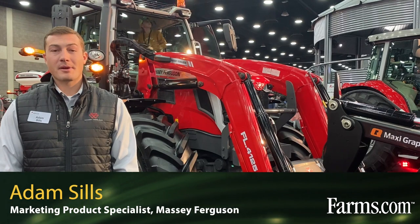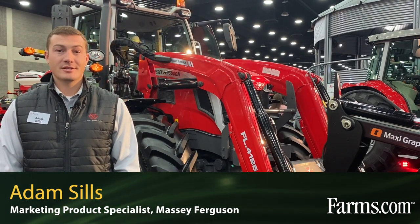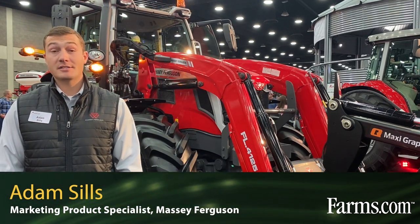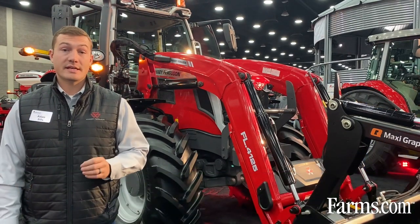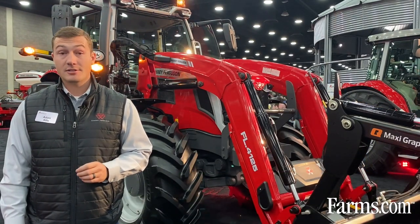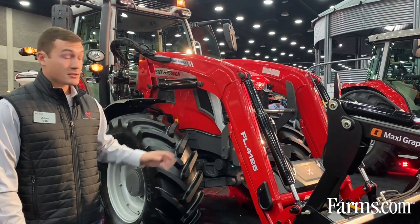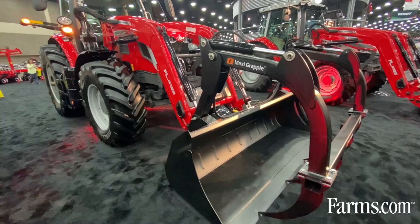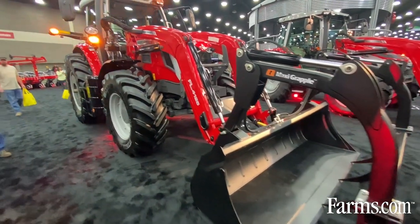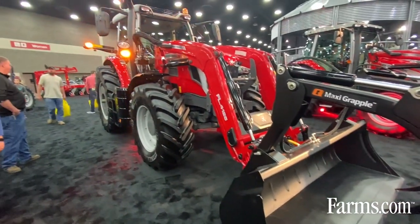Hi, I'm Adam Sills, marketing product specialist for Massey Ferguson tractors. Massey Ferguson is celebrating its 175-year anniversary this year, and with that we're launching a new 6S and 7S series tractors. These new 6S tractors, like the one behind me, start out at 145 all the way up to 180, and its bigger brother the 7S starts out at 155 and goes to 210.